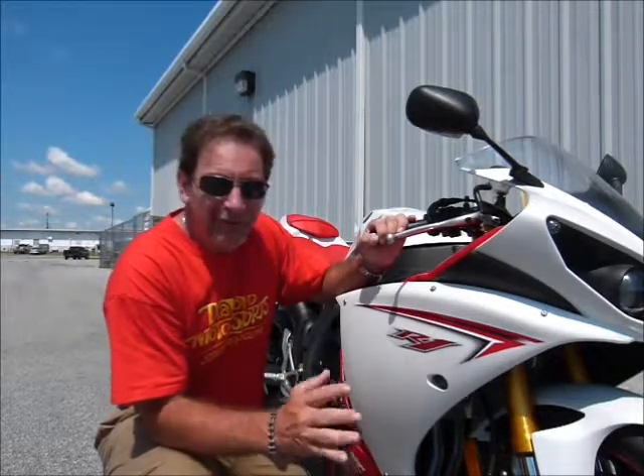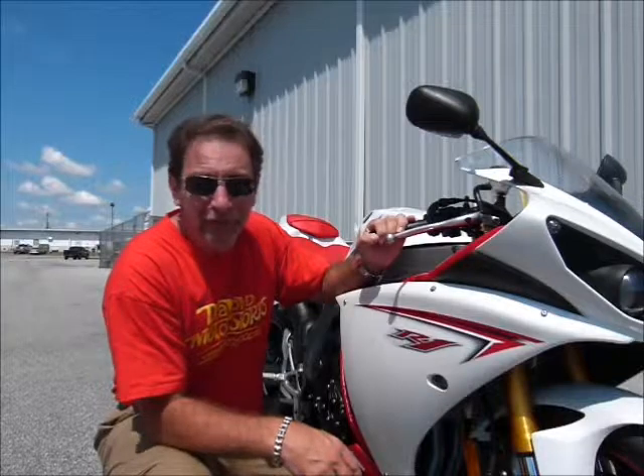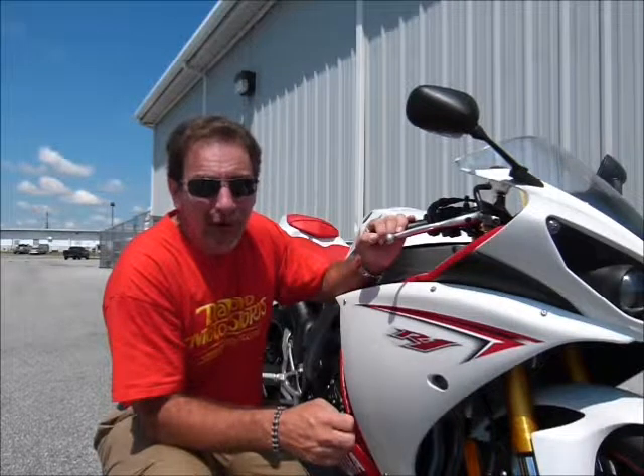This bike is a really fast bike, a really handling bike. The R1 has a great reputation as being at the top of the food chain. Come on in and check this one out and see what you think about it. I think you'll be pretty impressed.